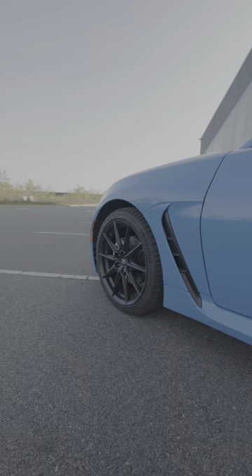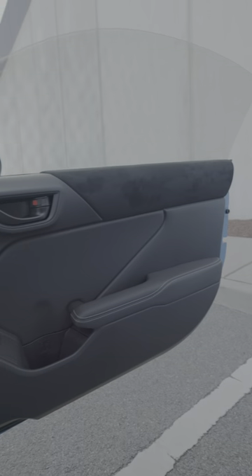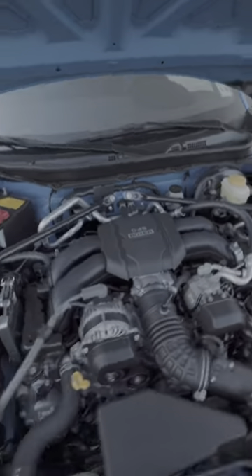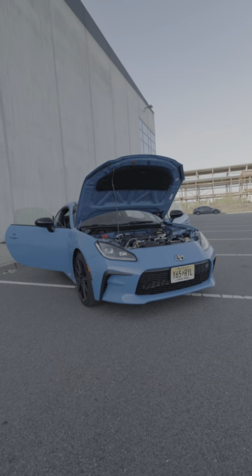It's also got the sporty aesthetic down pat — the overall shape, the wheels, and especially this interior all line up with what you'd want in a sporty car. Under the hood, we've got a naturally aspirated four-cylinder boxer engine putting out 230 horsepower, and those may not be big numbers on paper, but in a chassis this small and light, it definitely has some get-up.